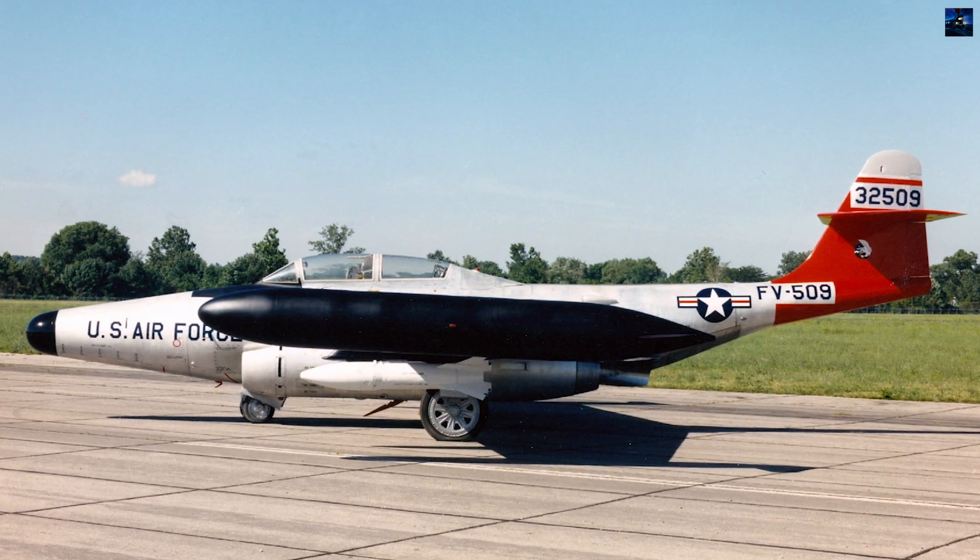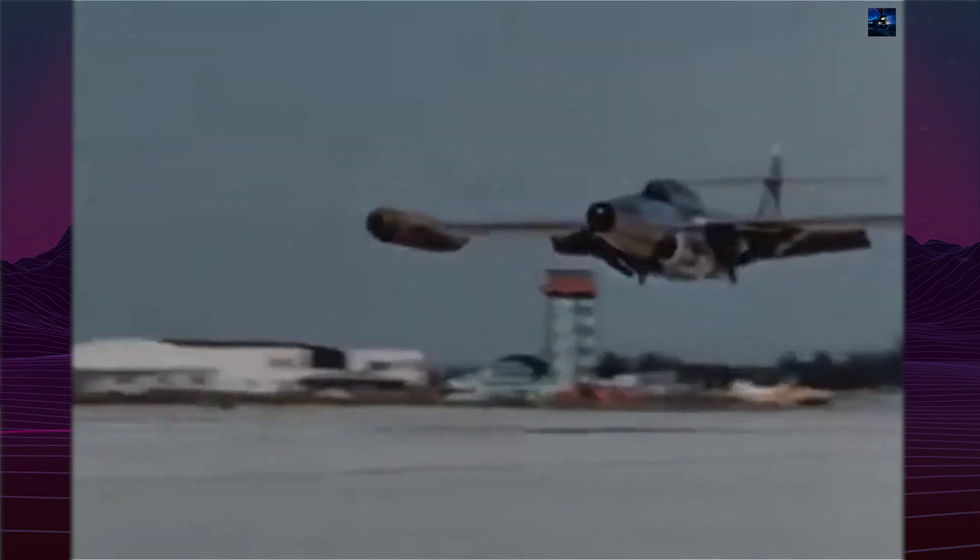The initial F-89A model was quickly superseded by the F-89B, which introduced avionics improvements. The F-89C followed, featuring engine upgrades. The definitive F-89D, introduced in 1954, installed a new Hughes E-6 fire control system with AN/APG-40 radar and an AN/APA-84 computer, replacing the cannon armament with 2.75-inch Mighty Mouse FFAR rocket pods.